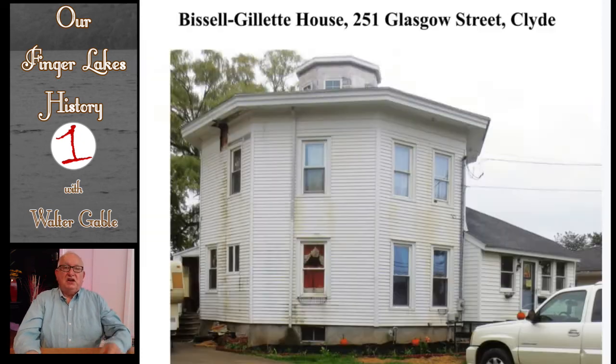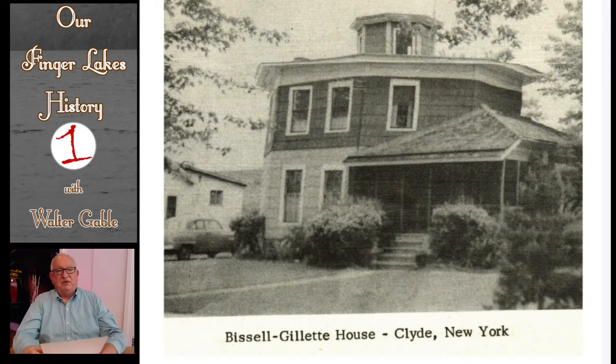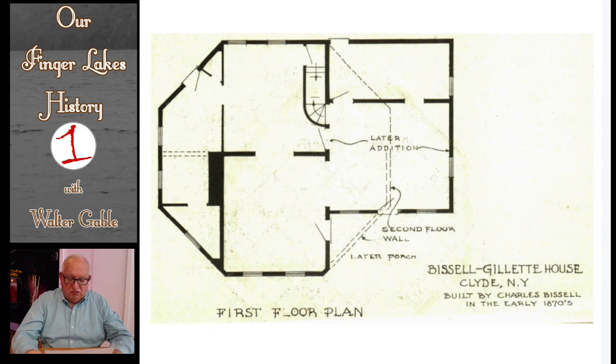This house in Clyde was built in 1856. You will note that new siding covers up the original exterior. This is a circa 1955 view of the house, so you can see what the exterior looked like before vinyl siding. The original floor plan of the octagon house has undergone some change with a later addition, but you can still get a feel for how the main rooms did not have the typical angularity to their walls.